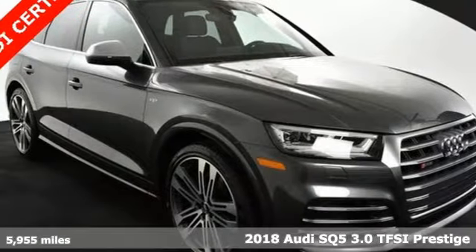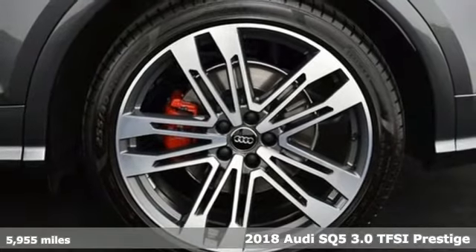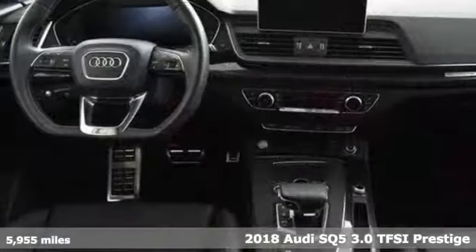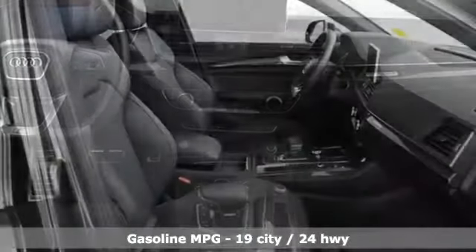It's a 2018 Audi SQ5, imbued and shaped by power. This SQ5 gives you an SUV that's truly a sports utility vehicle. Get ready for an impressive combination of features.